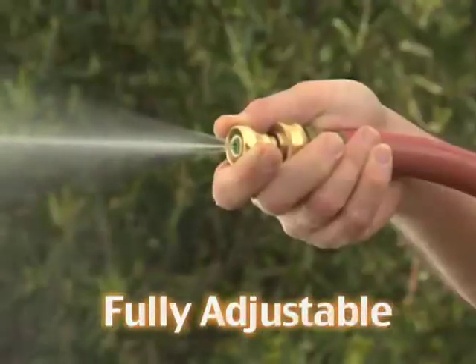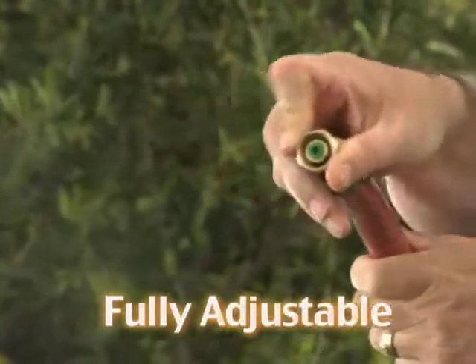The Little Big Shot Super Nozzle is fully adjustable. No parts to change. A simple rotation adjusts the stream to fit the job at hand.